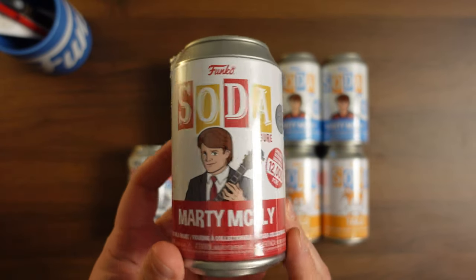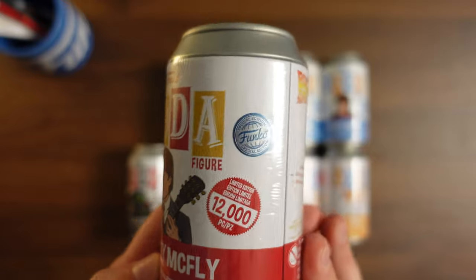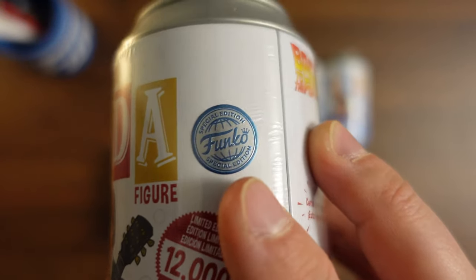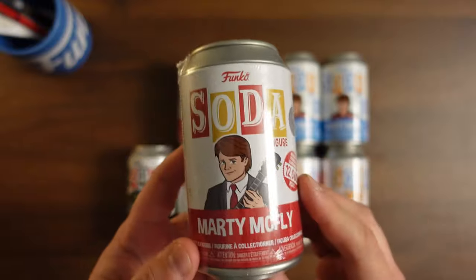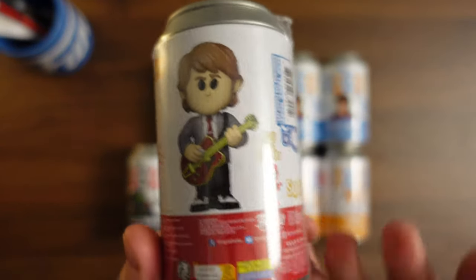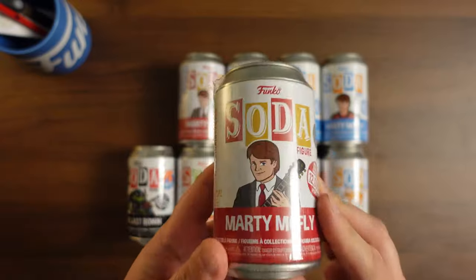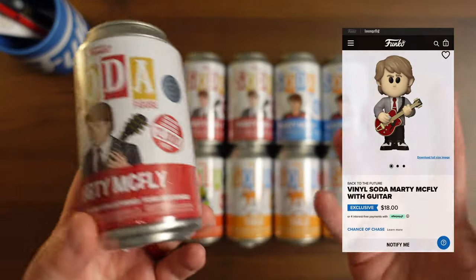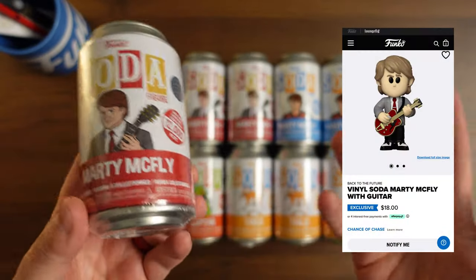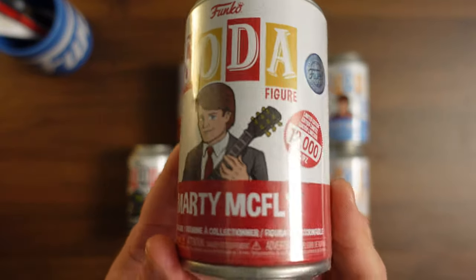I don't really get the chance to do this very often, but I do have a first look of the new Marty McFly with guitar, which is supposed to be a Funko shop exclusive, but it's actually got the little special edition overseas sticker. So I guess Funko decided to share this with other retailers. There is the soda — I just got it today. Funko has not released it yet, so if you go on their website, it still shows as 'notify me.' You can't actually buy it right now, but I'm assuming they're probably going to release it in the next couple of weeks.